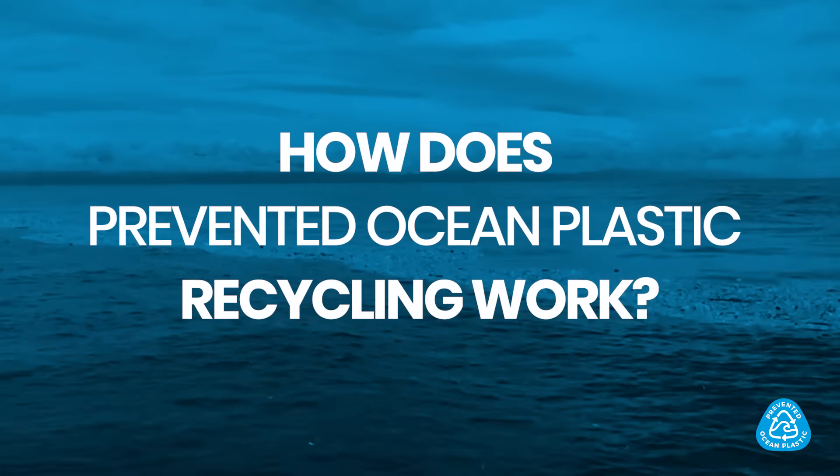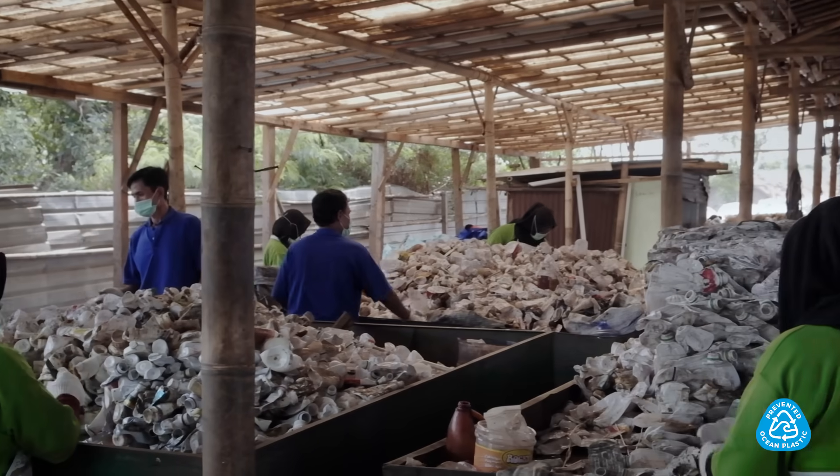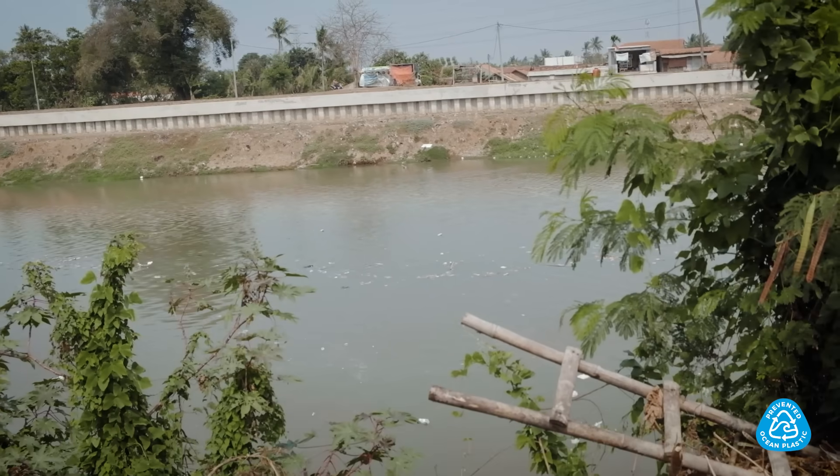How does prevented ocean plastic recycling work? Prevented ocean plastic is certified and fully traceable recycling that's collected from at-risk coastlines for ocean plastic pollution. The collection center you see here is drawing plastic away from the waterway that feeds into the ocean.